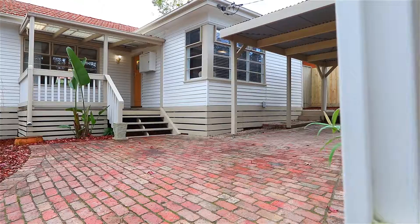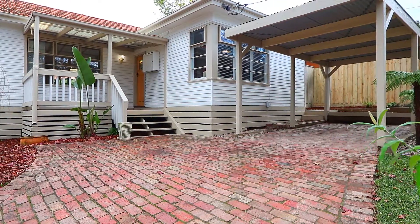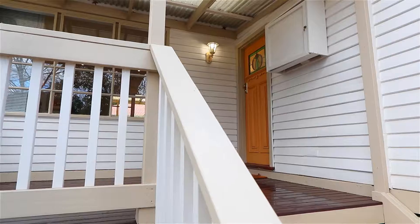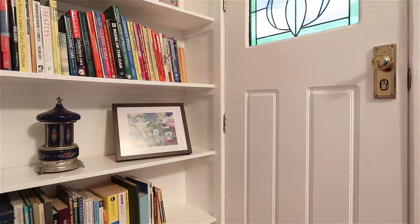Cottage charm abounds with this stunning weatherboard home, set beyond a picket fence and beautifully landscaped gardens. On its own title, with a paved driveway and recently painted facade, only adding to the allure.